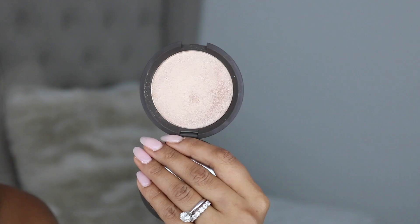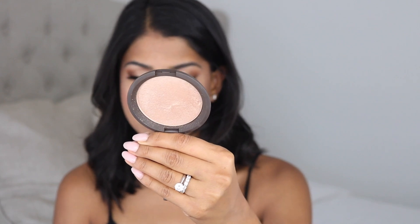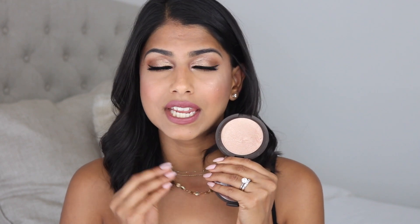Now on to one of my other favorite dupes. This is the Becca Opal Highlight — a cult favorite. After Champagne Pop, this is one of their other best sellers. It's a beautiful true champagne highlight that is so pigmented but still natural on the skin. Even though it's a powder highlight, it feels like butter — so creamy and pigmented. These retail for $38.